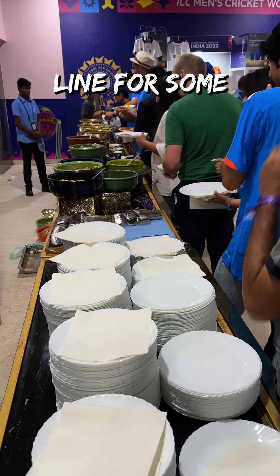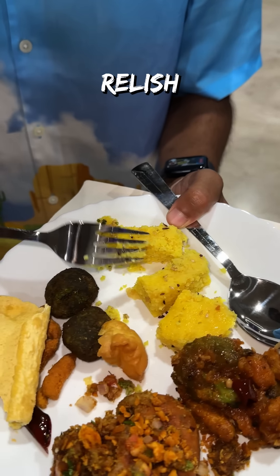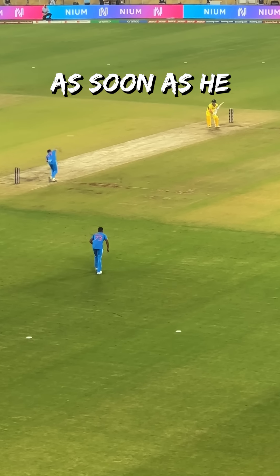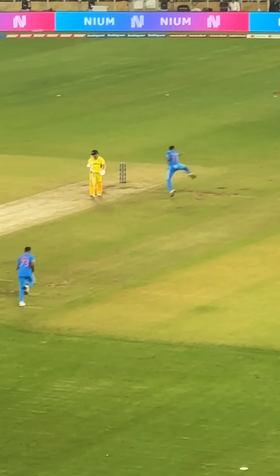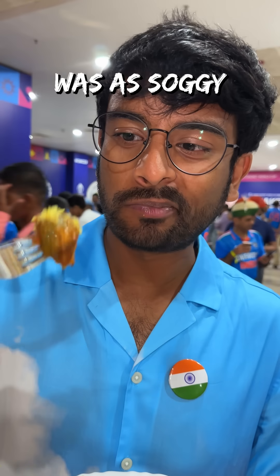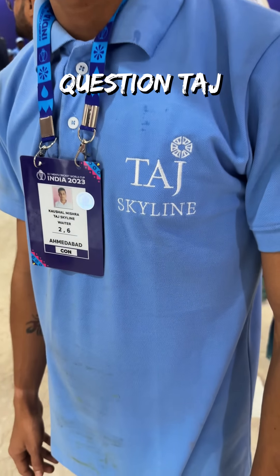I got in line for some Gujarati snacks. Dhokla — my spongy savory soulmate, one I normally relish — went all hard and dry on me. Then the shami kebab was an insult to the name Shami. The kachori chaat was crunchy and flavorful, definitely worthy of a second bite. But the crispy fried vegetable was as soggy as it gets, fully drenched in oil, and had a taste that made me question Taj Skyline's culinary capabilities.